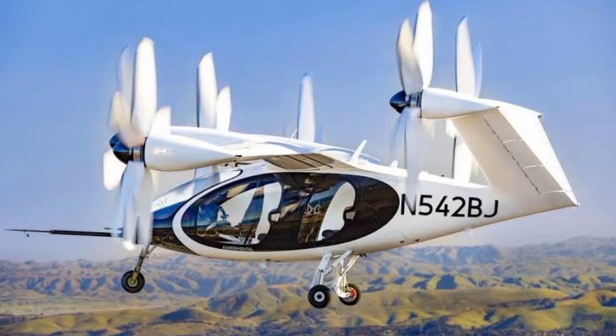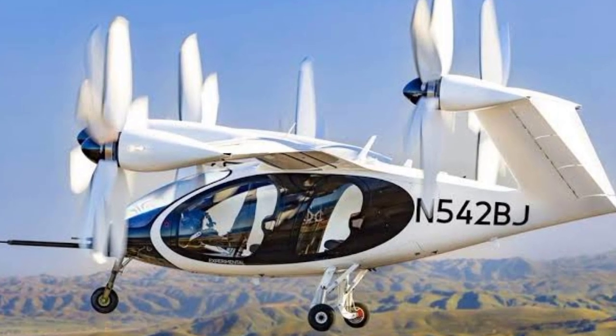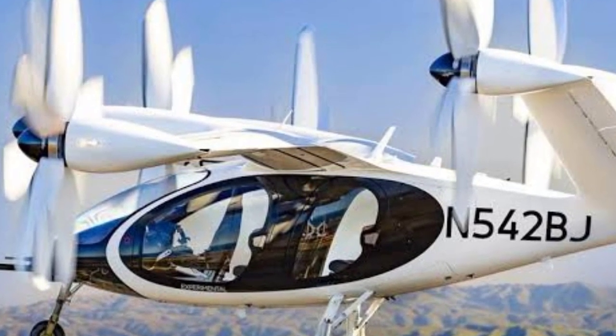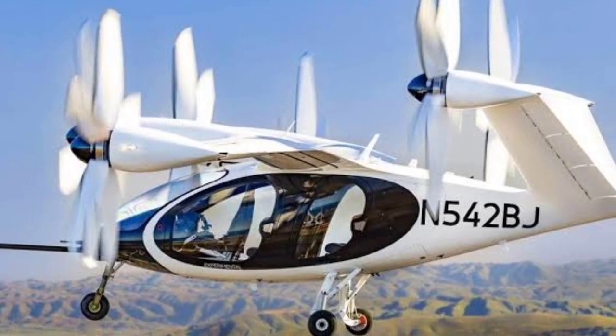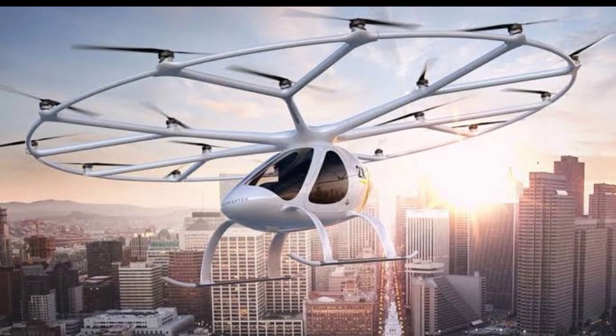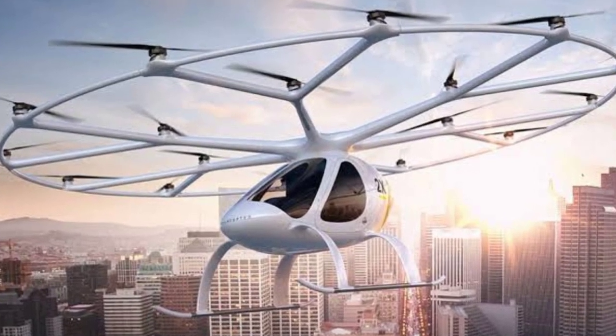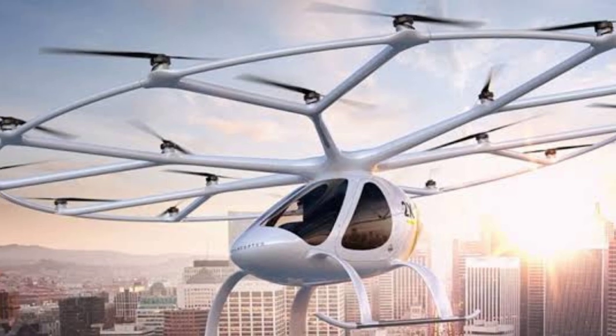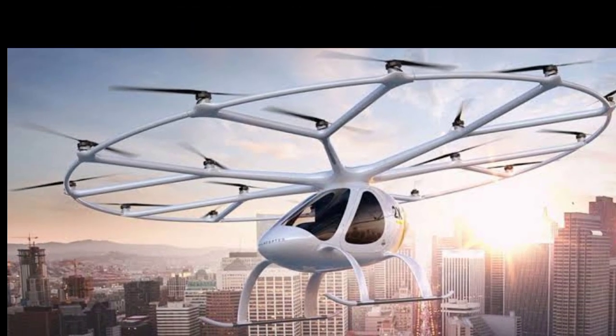At number 6 we have the Joby Aviation S4, a five-seat electric VTOL aircraft designed for urban air taxi services that promises a quiet and efficient flight experience. Number 5 is the Volocopter 2X, an electric multirotor designed for urban air mobility that's already been tested in several cities and is on its way to becoming a reality.